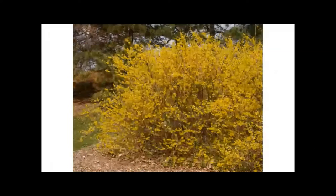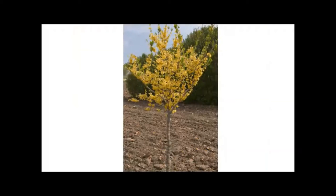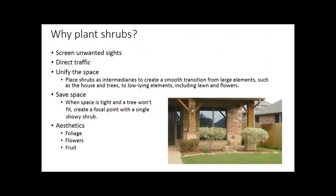Starting out, spring is on its way. One of the first signs of spring is forsythia — a beautiful shrub for about a week of the year, maybe not so good looking the other 99% of the time. Now they're training forsythia on a standard as well, that shrub on a stick. So why do we plant shrubs? We can use them for screening, directing traffic, unifying the space — basically the sprinkle effect on the cupcake. We can save space too, especially in urban environments where yards are getting smaller.